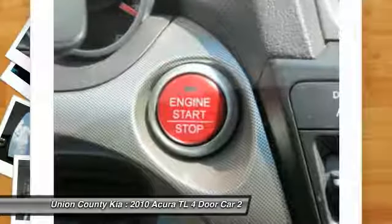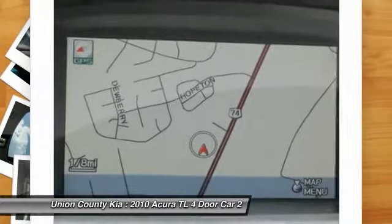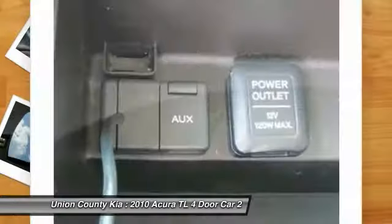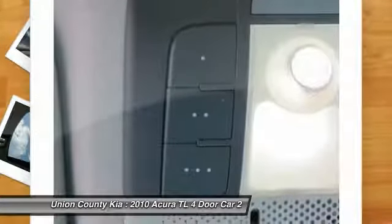Here are some of this vehicle's great options: anti-lock braking system, navigation system, backup camera, traction control, power passenger seat, moonroof, air conditioning, Bluetooth wireless data link for hands-free phone, HomeLink garage door opener, and power steering.